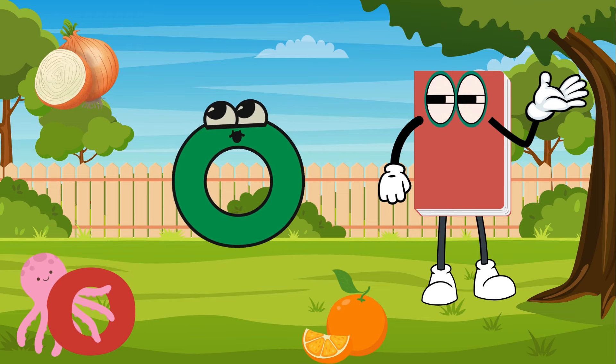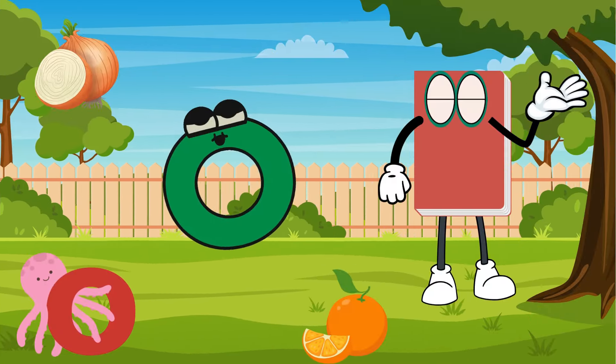My favorite fruit is an orange. The words octopus, onion, and orange start with letter O.